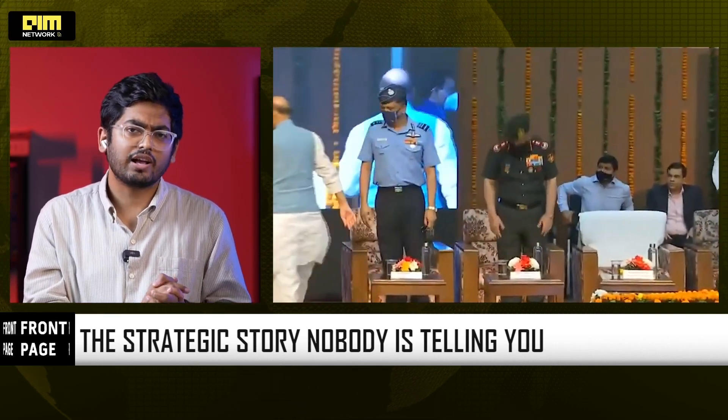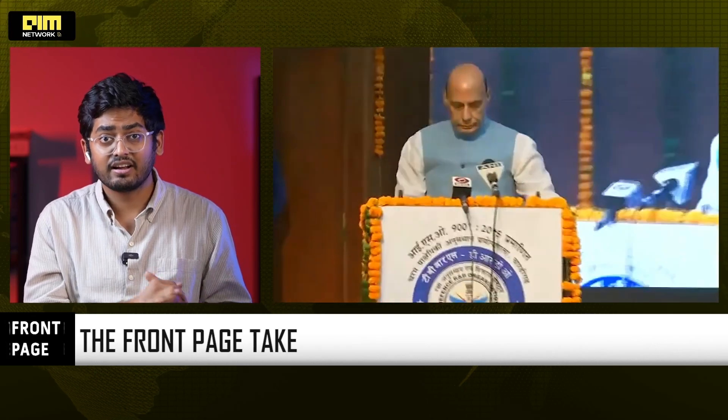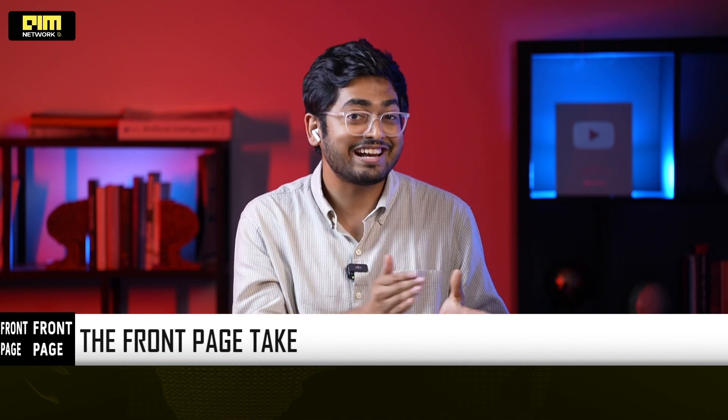Tonight's rocket sled test may look like a small event, but it isn't. This is India declaring that we don't need a foreign safety test bed anymore. We can test, certify, validate, and deploy our own aviation systems — from fighters to air defense, to infantry weapons, to missile platforms. And let's remember the tragic event that struck our hero pilot at the Dubai Air Show. Events like that only reiterate the need for such systems. This one test in Chandigarh might be the most important defense story of the year, because the world buys your weapons only when you trust your weapons. And today, India proved that trust on the rails at 800 km per hour.